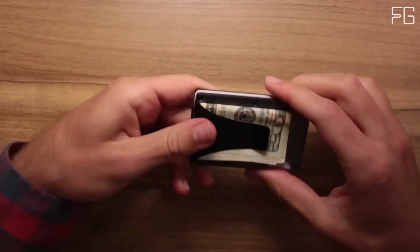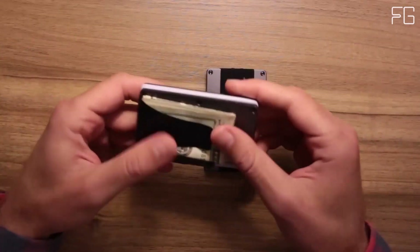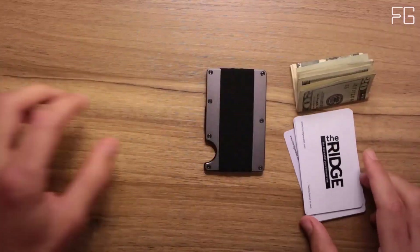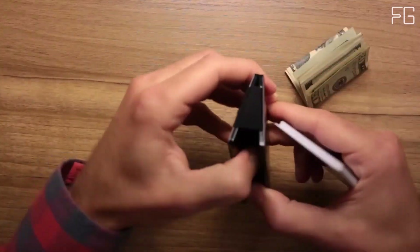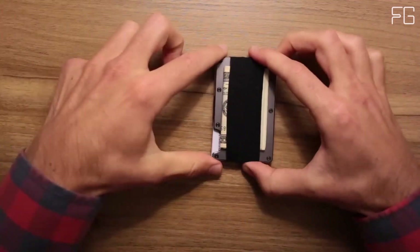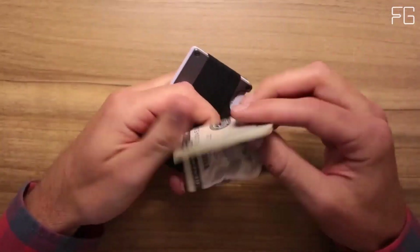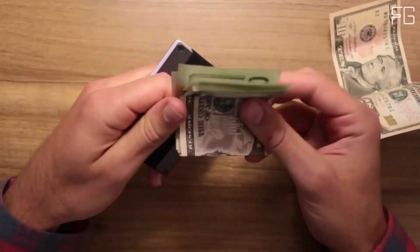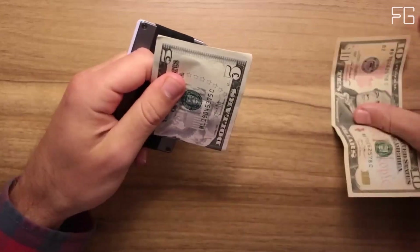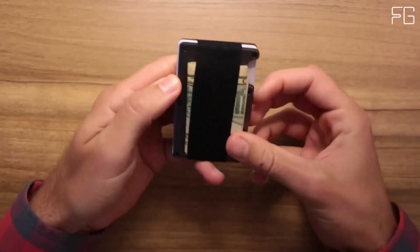The Ridge Wallet is engineered using military-grade materials known for their exceptional durability. This commitment to quality is backed by a lifetime guarantee — a wallet that will last you a lifetime. Should you ever encounter any issues, the Ridge offers replacements for essential components such as elastic, screws, money clip, and cash strap plate. This guarantee ensures that each purchase of the Ridge isn't just a transaction — it's the start of a long-lasting relationship with your wallet.